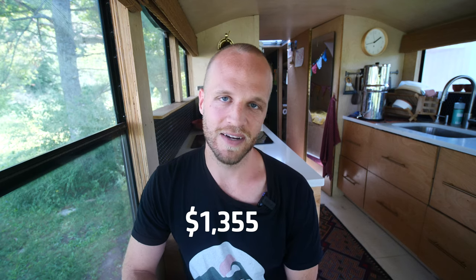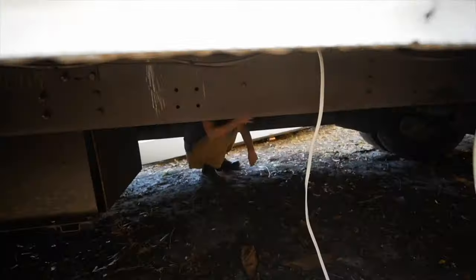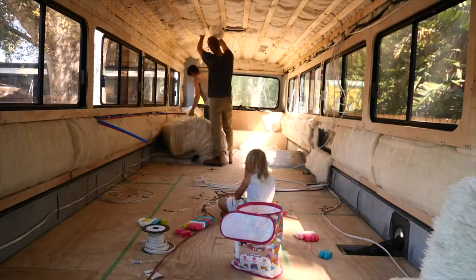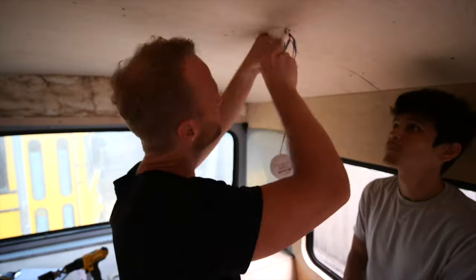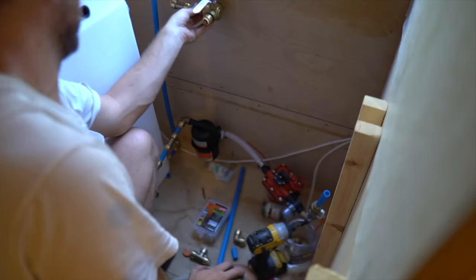Next up: electrical rough-in — all the wires running through the bus. We use marine-grade wire. It's expensive but worth it for peace of mind over a hundred thousand miles, since solid copper wiring can crack. Marine-grade wire, plus puck lights, dimmers, AC and DC outlets, and other items came to about $1,355.